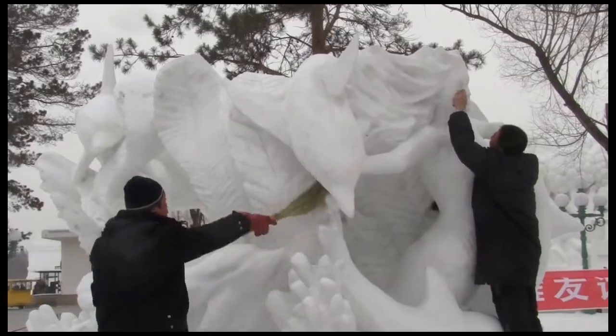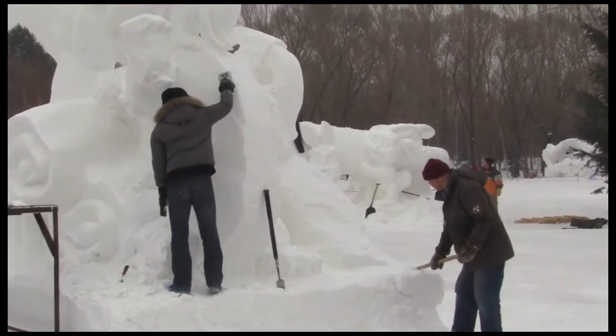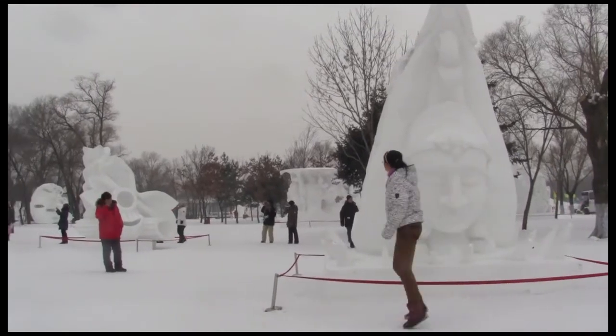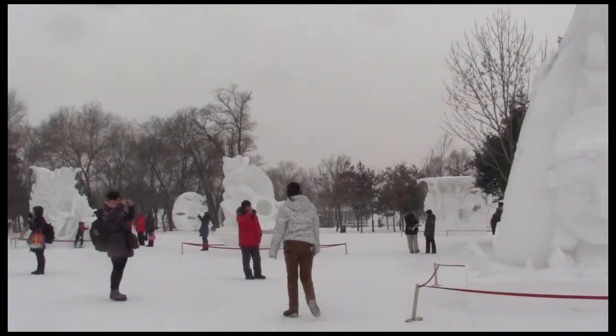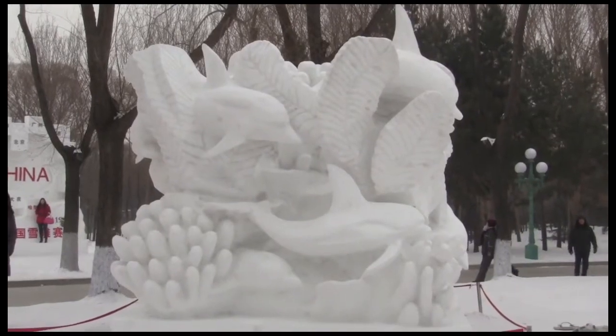Teams come from all over the world to brave the bitter cold of Harbin and make elaborate snow sculptures. Their hard work sure pays off, and some of them will go home with a prize. This area showcased the winners of this year's competition.